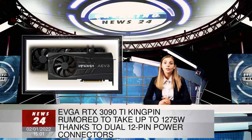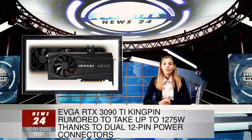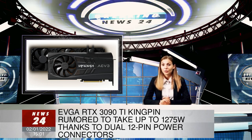The poster also alleges that EVGA would cease production of the Kingpin 3090 once the Ti is out. In terms of the latter's availability, that is expected around March, or the end of Q1 2022.